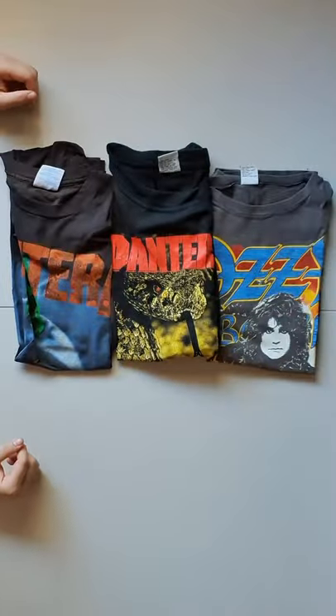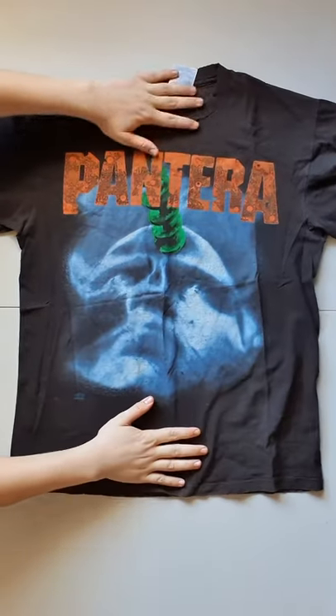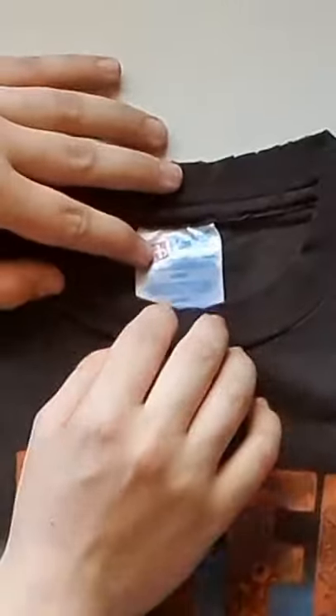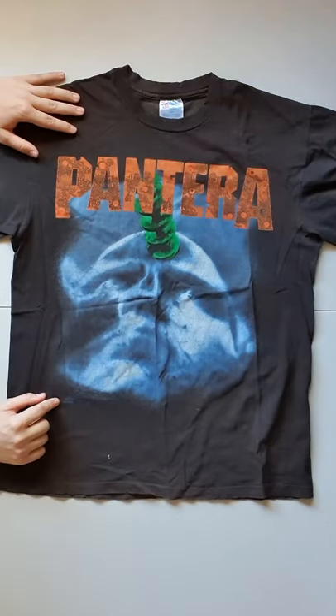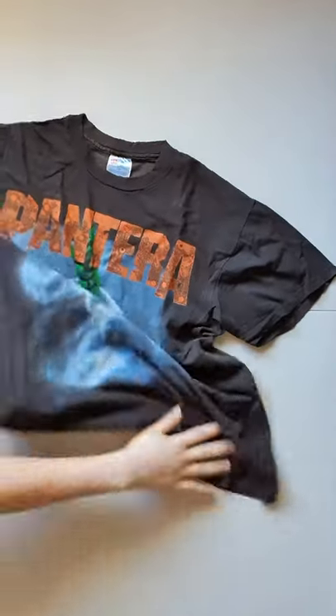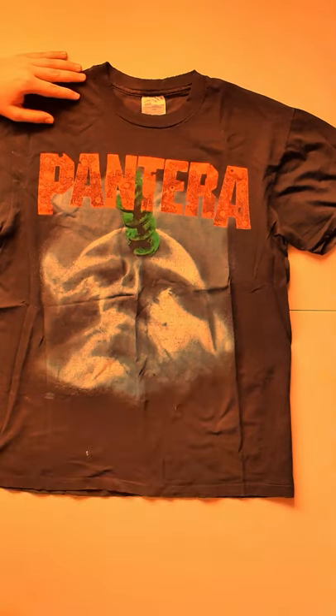Look at that in itself. Oh man, NWC has outdone himself. First one — Pantera, Far Beyond Driven. Hanes size large tag, single stitch sleeves and waist. Winterland Rock Express licensing, 1994. Some mark down the bottom, definite fading, sun fading, sun damage — whatever you want to say.